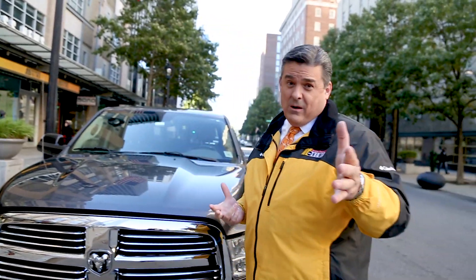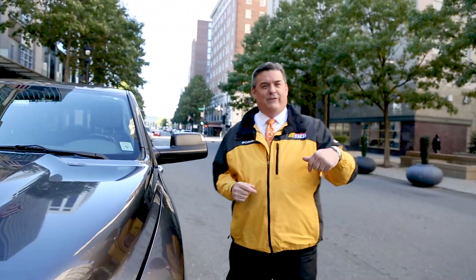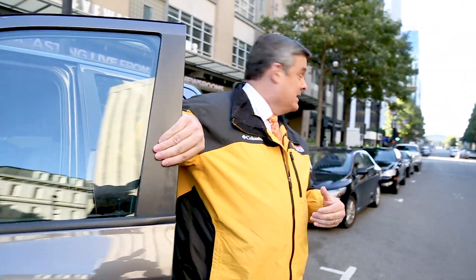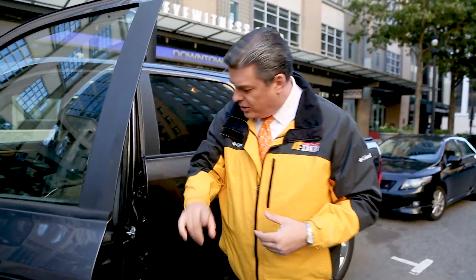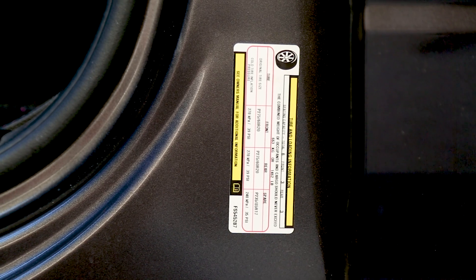Now if you don't know how much pressure is supposed to be in your tire, here's a little secret — you might have heard it in driver's ed, but it's been a while. I'll show you where to find your tire pressure. Inside every car door — I'm in the street, make sure no one's coming — you'll find a sticker right down here in the inner part of your door. Sometimes it's actually on the door itself. That sticker will tell you what your tires are supposed to be inflated to.